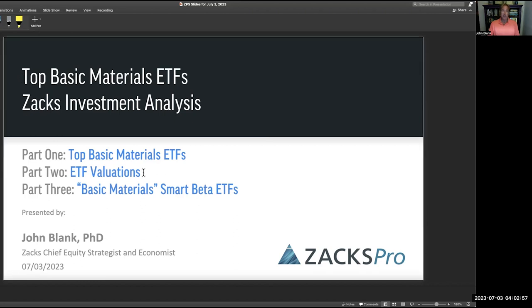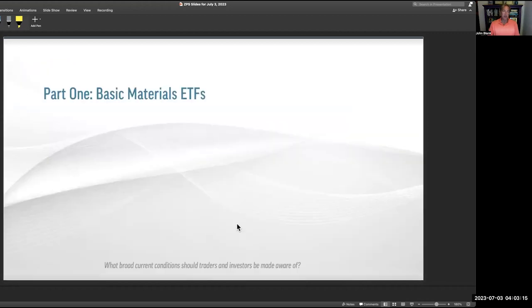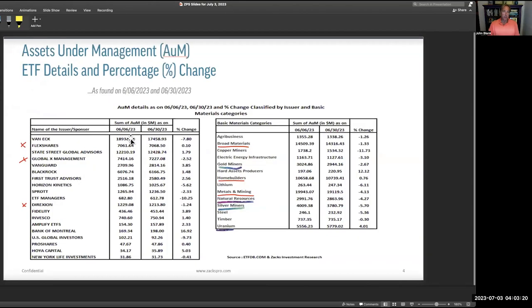Part three, we'll get into basic material smart beta ETFs. There's a factor and fundamental and equal weight ability to change the way you do this — a high number of very low assets-under-management ETFs to talk about. That's where we're going today. I think this is fascinating and well worth your time — probably the most interesting of the three. These are my views; I'm a PhD, and they do not necessarily represent the views of Zacks Investment Research.